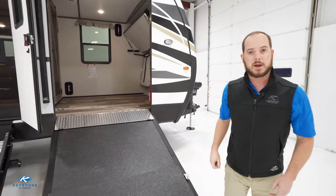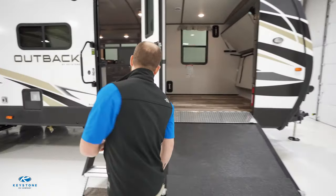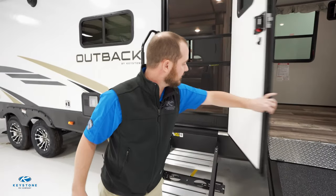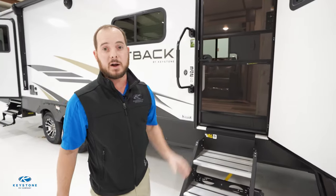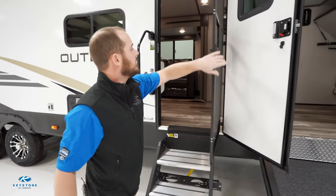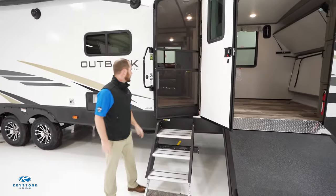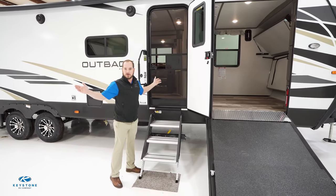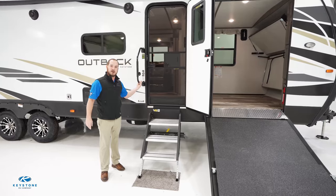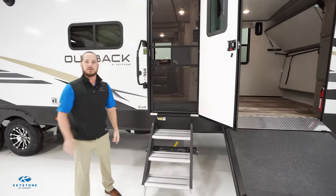We also put in bunk beds for the kids. Some of the other cool features we added: friction hinge doors, and because this is a bunkhouse and kids always leave the door open, why not have a self-shutting screen door to keep the bugs out? We also have Lippert solid steps and an easy assist grab handle.